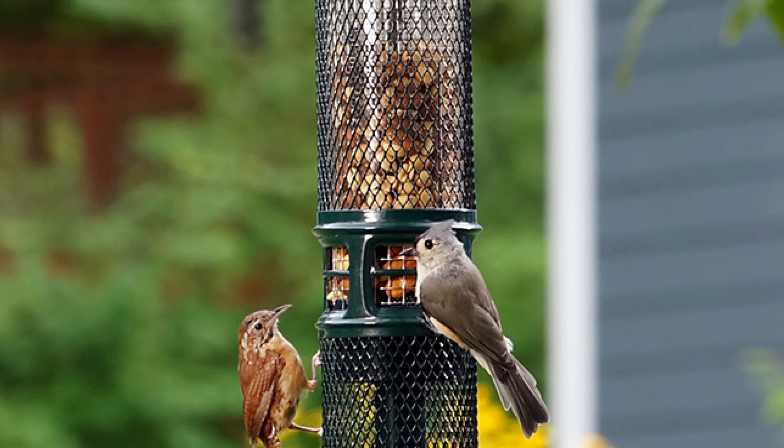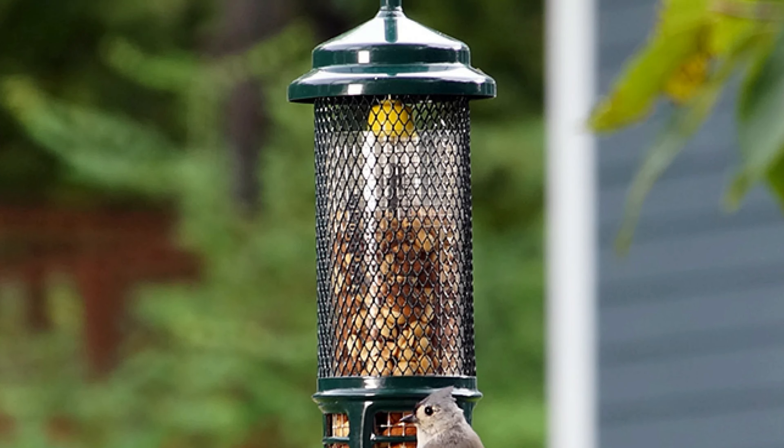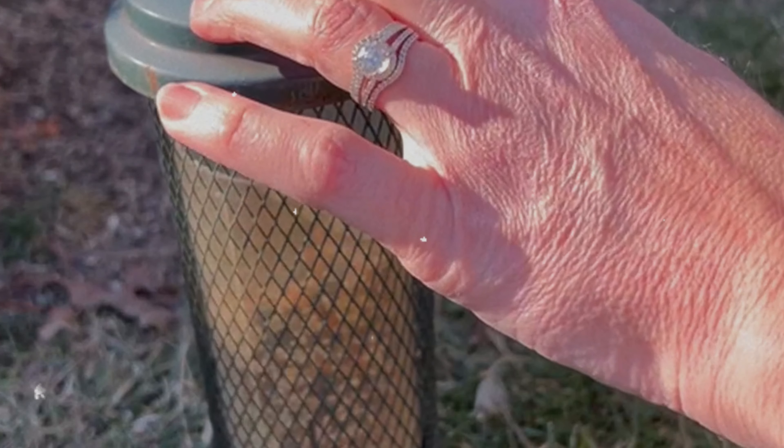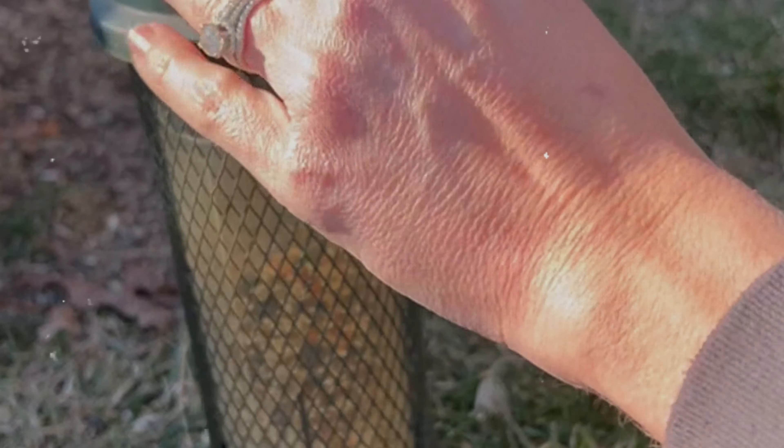With its metal construction, this feeder is built to last for several seasons with proper care. By regularly cleaning it and ensuring the feed doesn't get saturated, you can enjoy a secure feeder that will attract a variety of birds while keeping unwanted wildlife at bay.